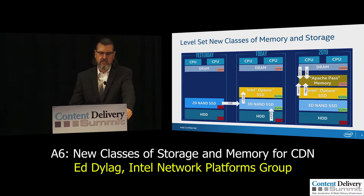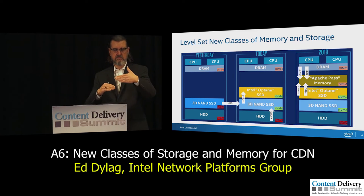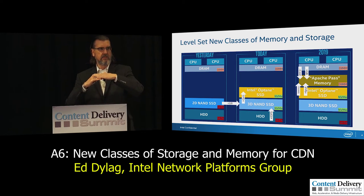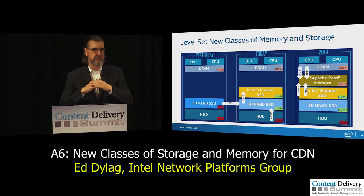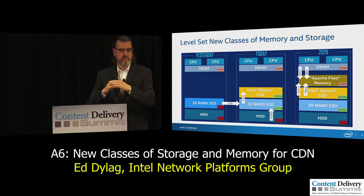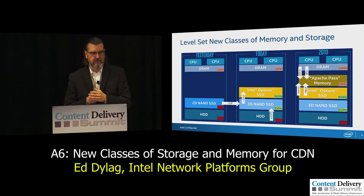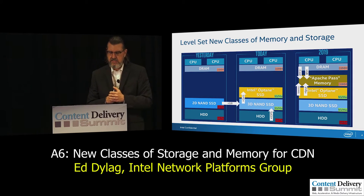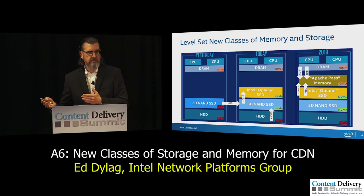As we move to today, a couple of things happen. Number one, we're moving from 2D NAND to 3D NAND. As the name implies, we can now think of these devices as 3D devices — we stack the technology inside the device, which allows us to increase capacity per device significantly and also reduce cost, since it's kind of a single-step manufacturing process. So going 2D to 3D, you get your capacity up.